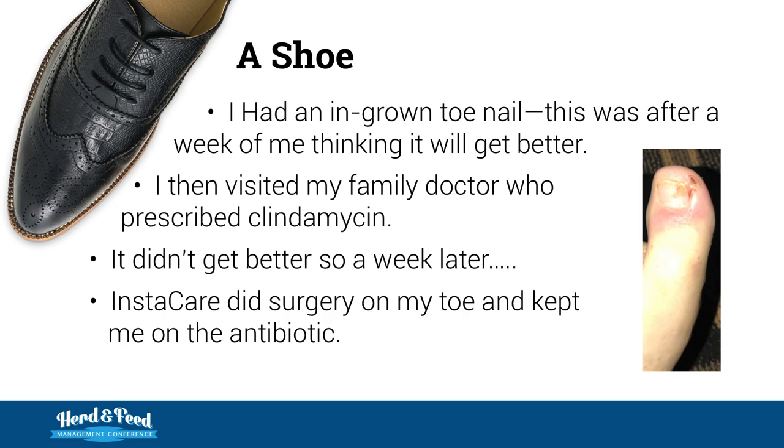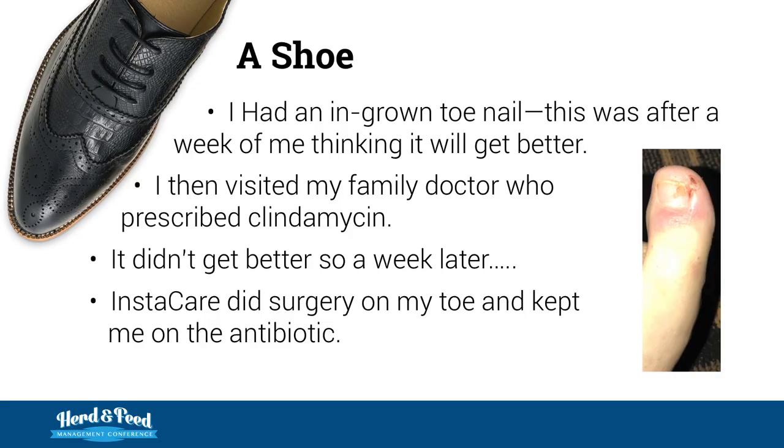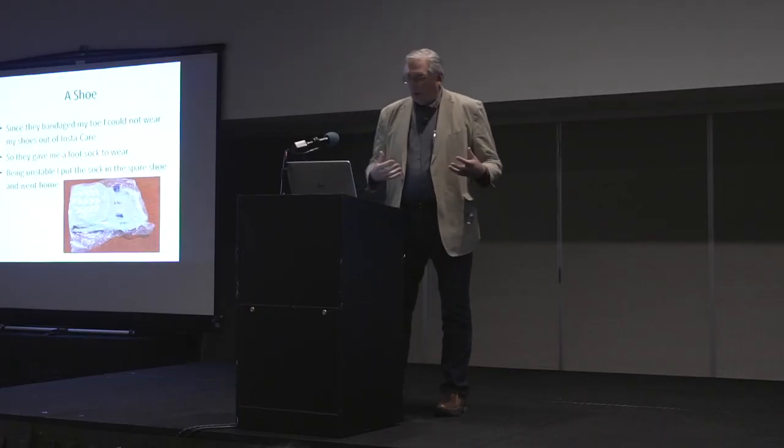Now, a shoe. Sorry for the gross picture, but I had an ingrown toenail. Being a man and a doctor, this was after a week of me thinking it would get better and soaking it and doing all the traditional things. I then visited my family doctor who prescribed clindamycin — great spectrum, should have covered it. It didn't get better. So a week later, I went to instant care and they did surgery on my toe and kept me on the same antibiotic because the coverage was good.